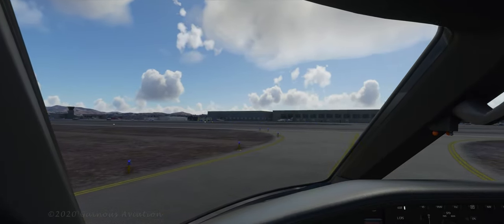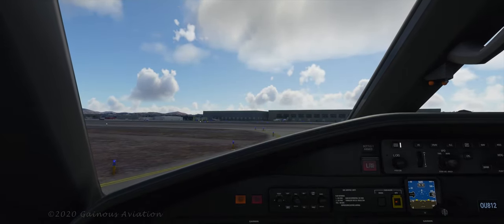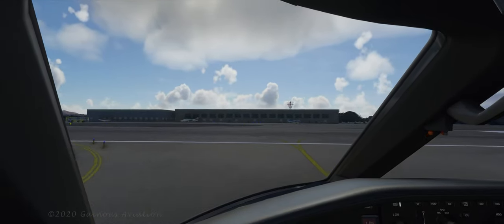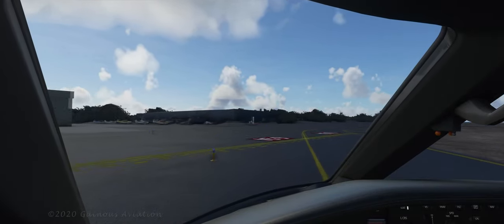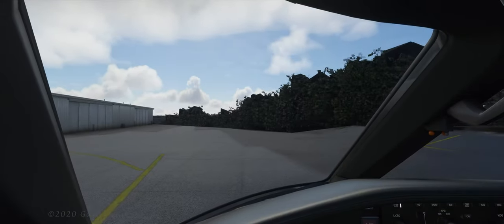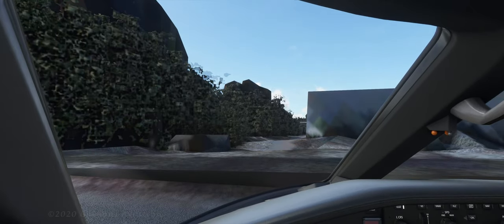I taxied off the runway the wrong way, so I've got to cross back over the runway. It's a single runway airport. As a good virtual pilot, I'm looking both ways before I cross. And let's cross. Made it over. Now I've got to find somewhere to park. We'll go back here — there's a couple of other planes. This looks like a good spot. Coming in a little too hot there. Alright, we made it.